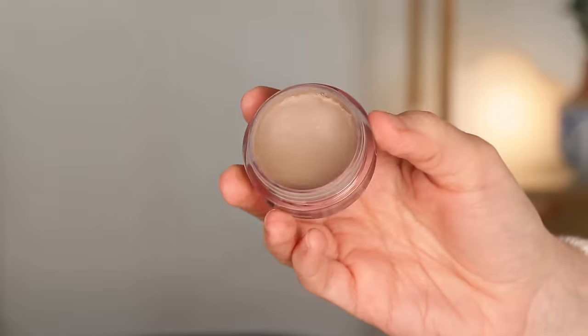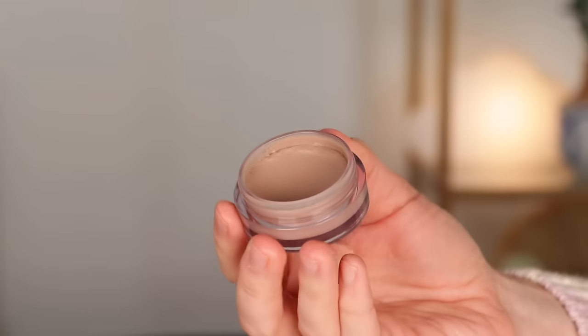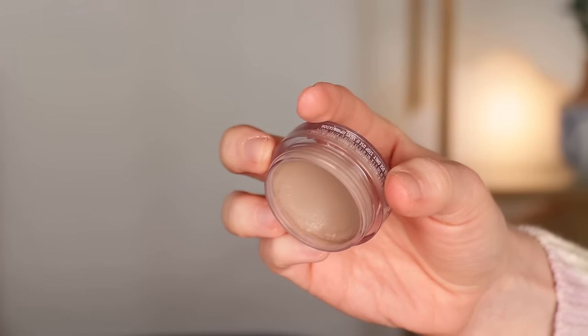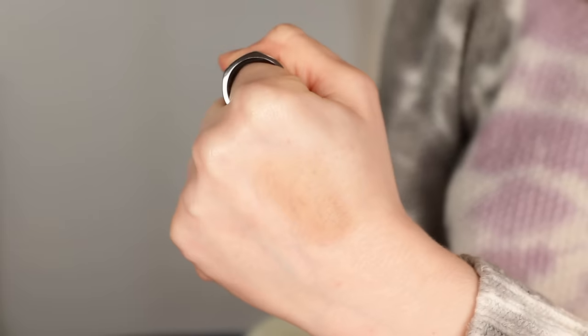Another cream bronzer I would love to hit pan on this year is the ELF Putty Bronzer in the shade Feeling Shady. I actually think I'm probably just days away from hitting pan on this — it's in my everyday makeup drawer right now and I'm wearing it today. It comes with 10 grams or 0.35 ounces, which is actually more than a lot of cream products. It's a pretty sheer formula so I use a fair amount, and it already has a huge dip in it. I'm really confident I can at least hit pan this year.